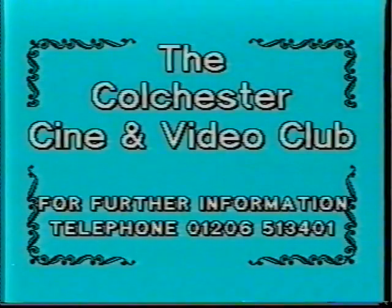How did you learn to do that? I joined the Colchester Cine and Video Club. Yes — and if you would like to learn how to turn your camcorder footage into an enjoyable film, then join the Colchester Cine and Video Club. You won't regret it.